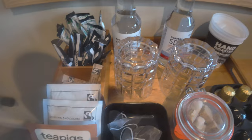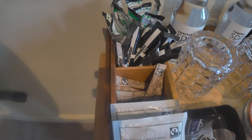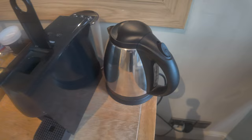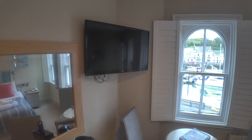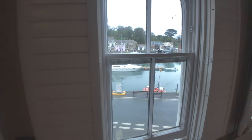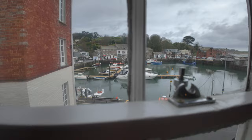There's also some water, tea bags, more drinking chocolate — they like the drinking chocolate here — along with sugars and more teas and coffees. You've got your little capsule machine there for the coffee and a kettle there for your tea. Then there's a decent-sized television, and three really nice windows complete with shutters that look out over the harbour here in Padstow.